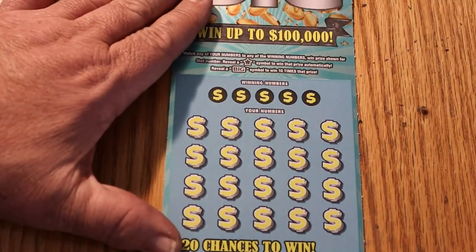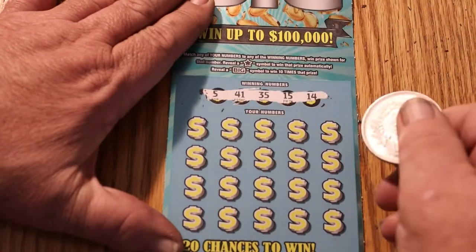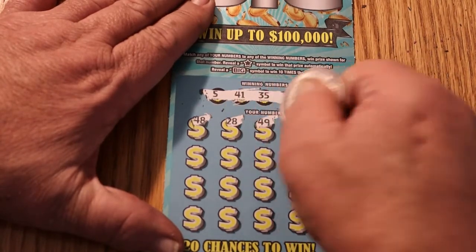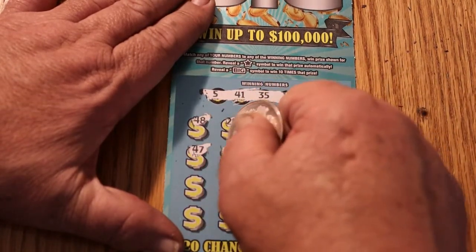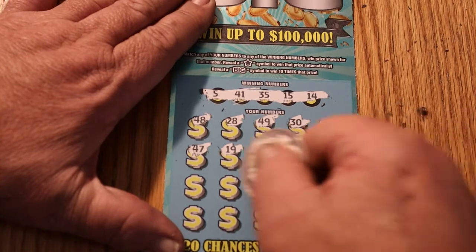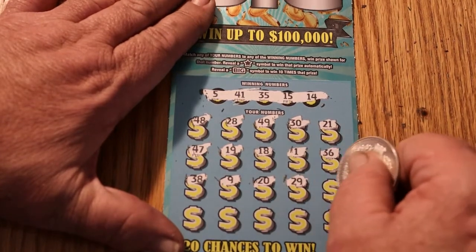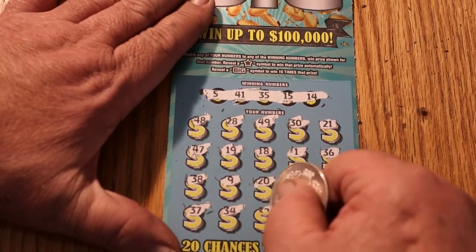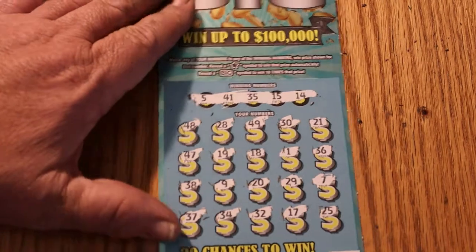Ticket 24: 5, 41, 35, 15, and 14. All righty. 48, 48, 48, 28, 49, 30, 21, 47, 19, 18, 1, 36, 38, 38, 9, 20, 29, 7, 37, 34, 32, 17, and 25. Yow.